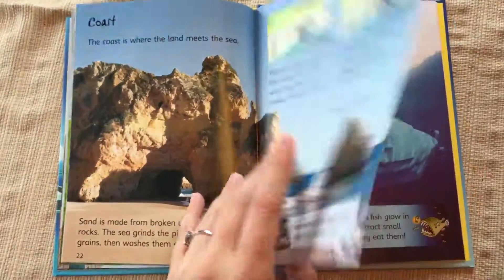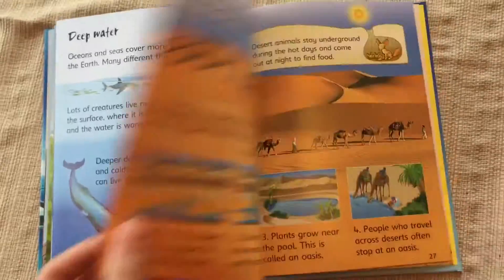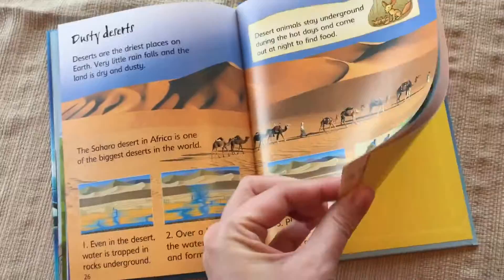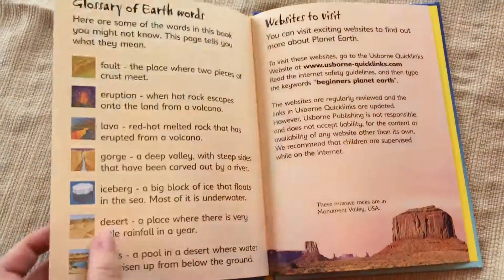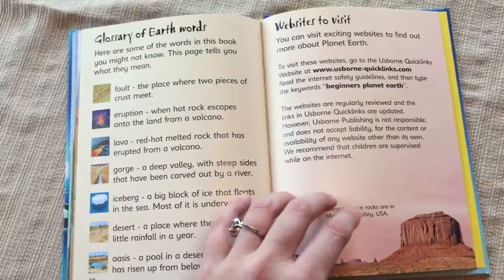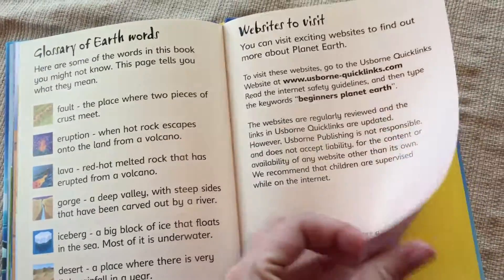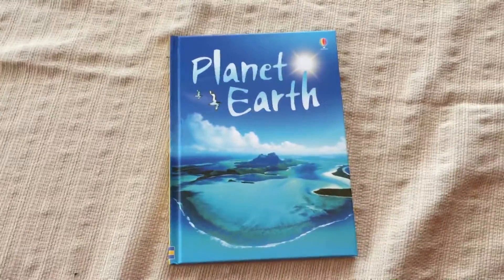I really like this one. There we have pretty much all the pages in the Planet Earth one, and then the glossary, fun websites to visit, and the index. All right. Thanks. See you guys next time.